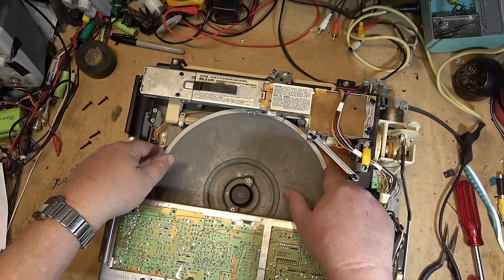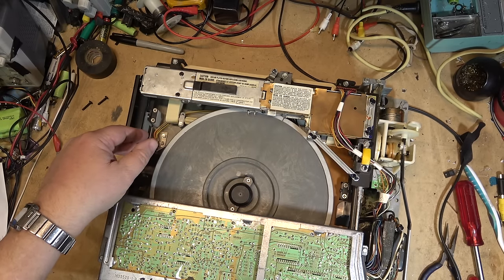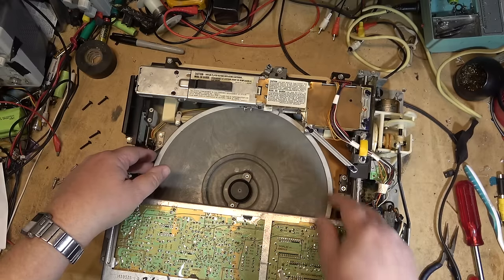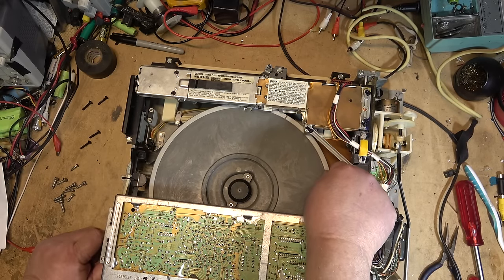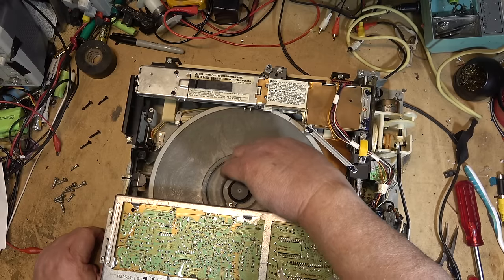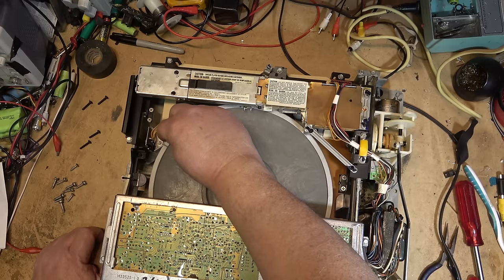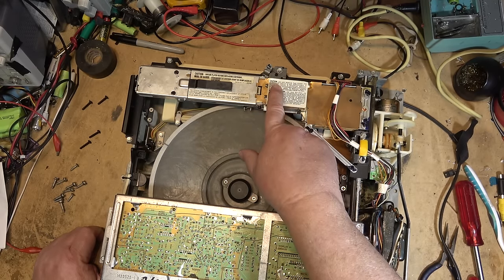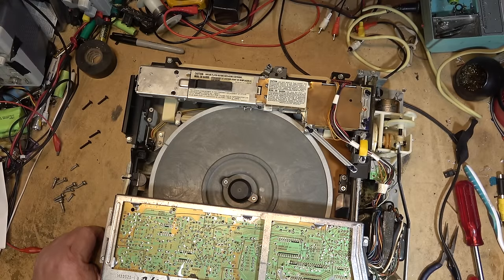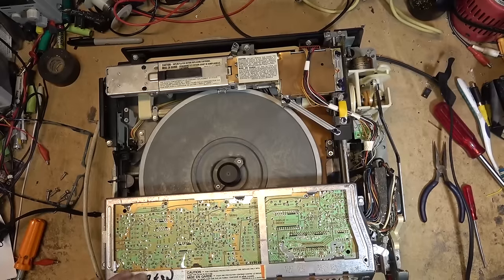There's play in the bearing — but that's in the unloaded position. You see this play here — it could be the bearing under the platter, because that was a part that would wear out. So it could be a worn bearing, a bad stylus, or a bad video disc.